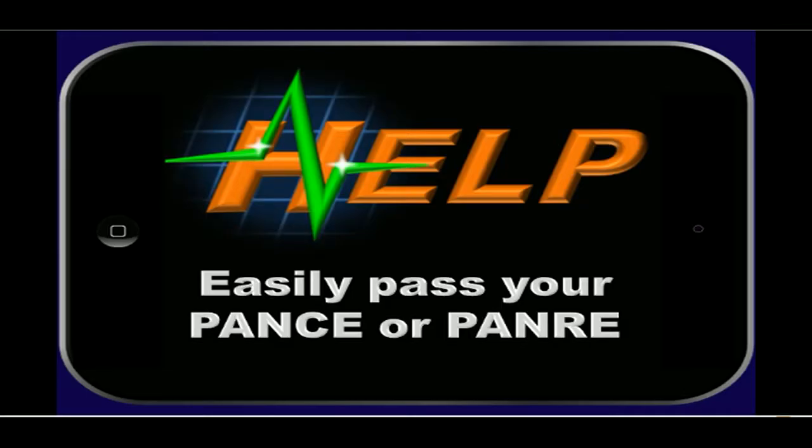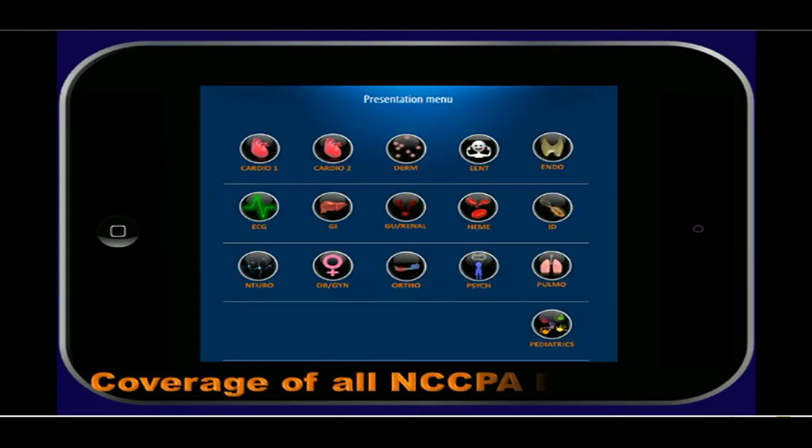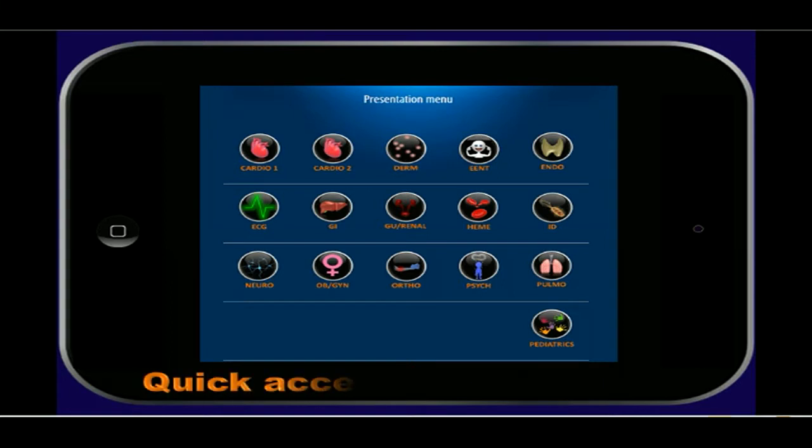Welcome to the HELP PANCE PANRE review — the best way to easily pass your PANCE or PANRE. Our system covers the entire NCCPA blueprint. In addition, our system is the only one to allow you to navigate with just one click to whatever system you need.